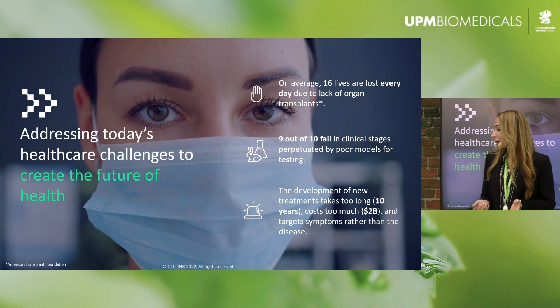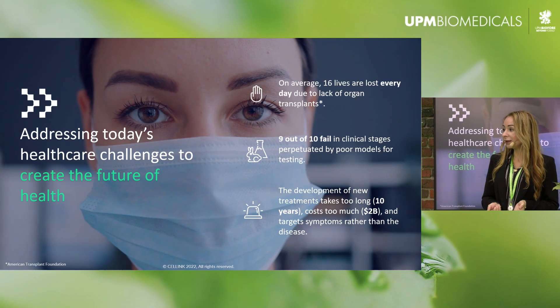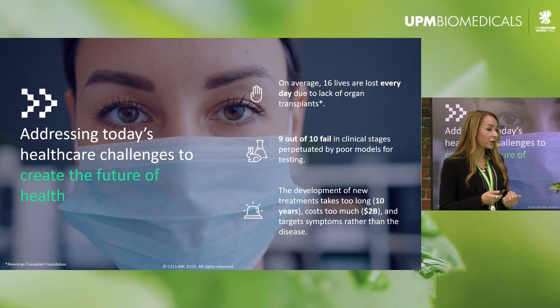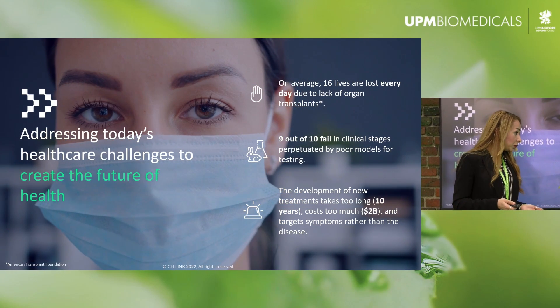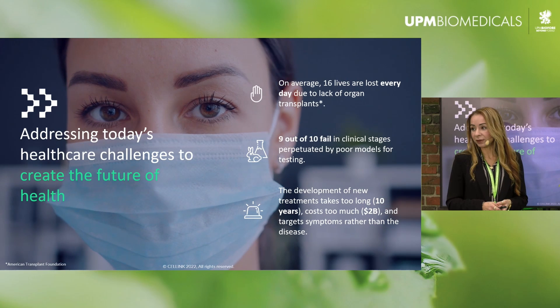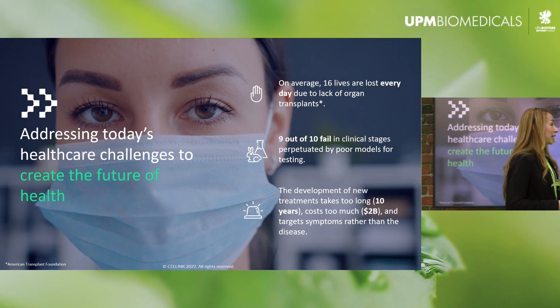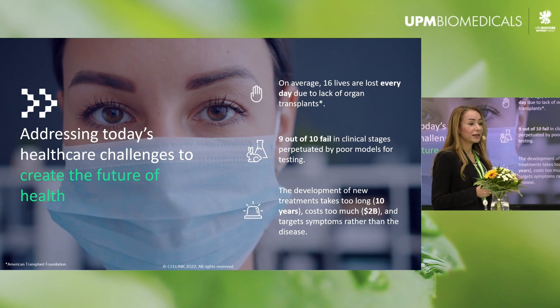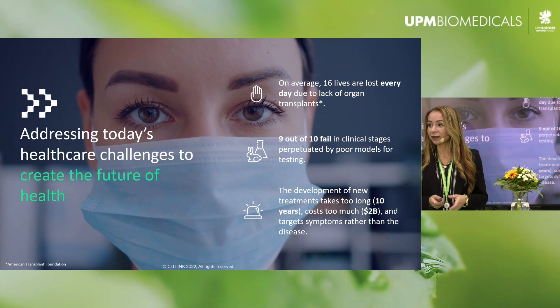Did you also know that nine out of ten drugs fail in the clinical phases and in the drug development pipeline? This can be attributed to the poor predictability of the models that are currently used. And did you also know that it takes on average 10 to 15 years to bring a drug from lab bench to market?